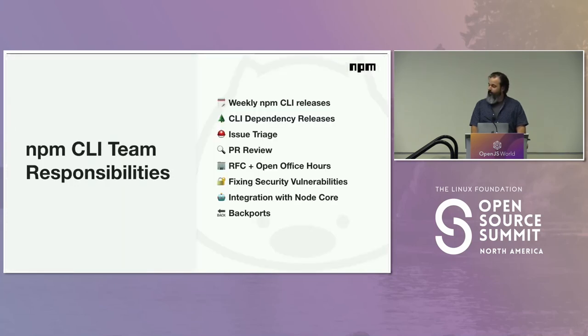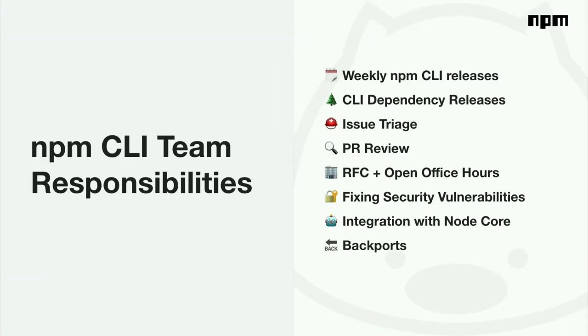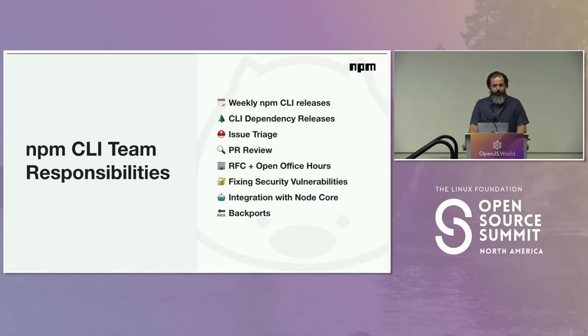We have a lot of users. There are currently between two and four ICs working on the NPM CLI at any given time over the last two years. We have weekly and biweekly NPM CLI releases — currently in a biweekly cadence. All the NPM CLI dependencies have releases that happen on an ad hoc basis. Across all 78 packages, we definitely average at least a few releases a week. We also do first-level support: issue triage and pull request review for community pull requests across all of our repos.